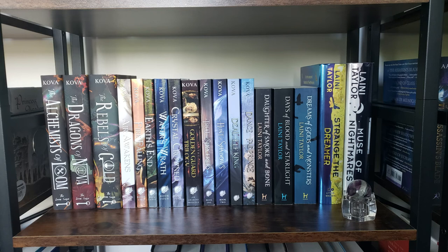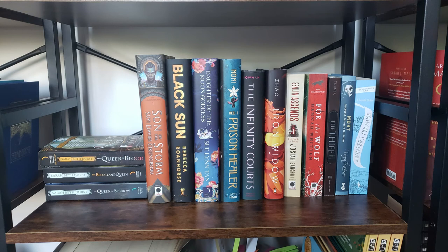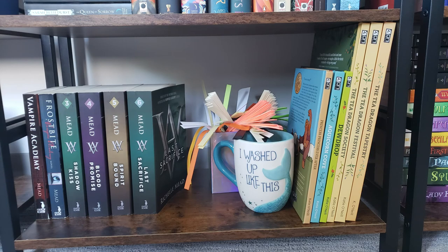On the next shelf down is my Elise Kova section, which is only getting bigger, and my Laney Taylor books — I'm assuming I'll have to move those soon because I have five more Elise Kova books to read before her next one comes out in August. Here we have my shelf of unfinished series that I've only read one book of but haven't read another book by that author, not including the Queens of Renthia series, which just fit there well.